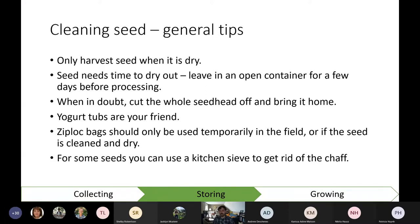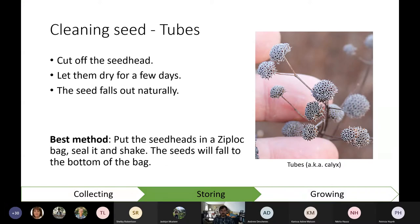For tube seed heads, the best way is to put them in a bag once they're dry, make sure there's air in the bag, and shake it — the seeds fall to the bottom. I have some wild bergamot seed heads here and you can see tiny seeds starting to fall out. With enough shaking you can pour those seeds out, and you could use a sieve if you want to be extra clean, but there's no real need to get it super clean — you're just trying to get most of the flower matter away so it's easier to store.